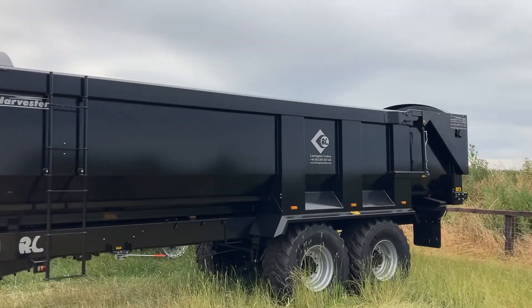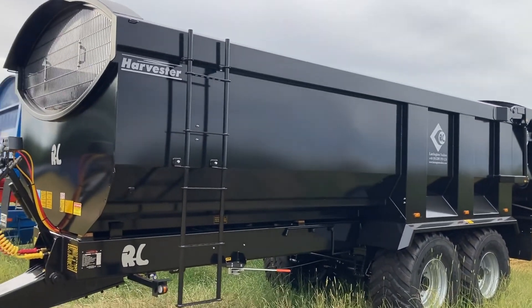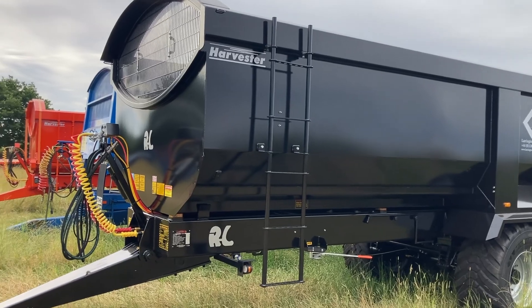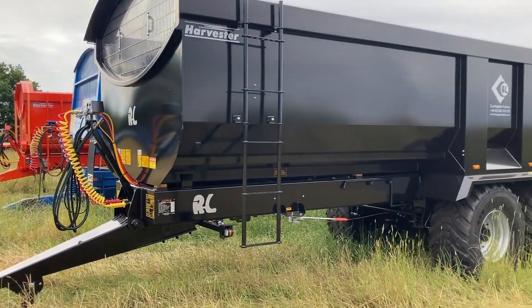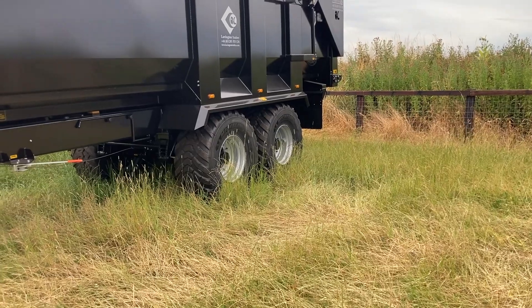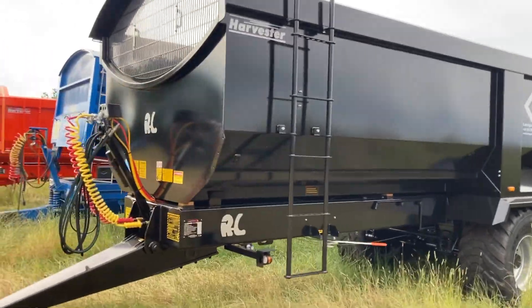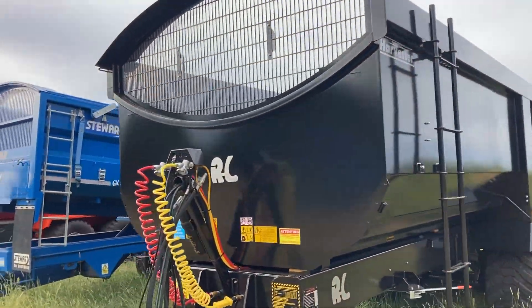This is a new Larrington to the fleet this season. New Larrington - looks smart. What size is this one? That's a 16-tonner. This is a special trailer, fairly well specced. It's got Michelin VF tyres on that one - really good tyres. I like the colour: stealth.